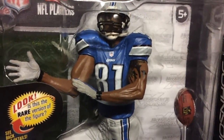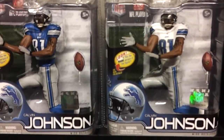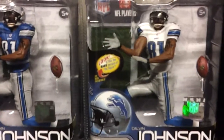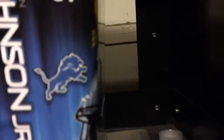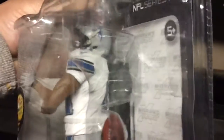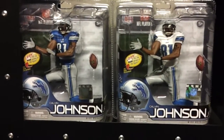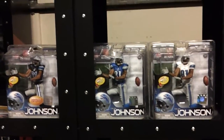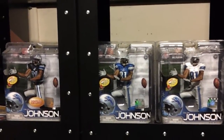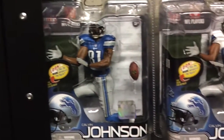Series 31, and the variant next to that. White jersey variant — this is numbered 1524 out of 2,000 — Calvin Johnson, Lions variant. So there's the three Calvins: Black Ops exclusive, regular, and variant.